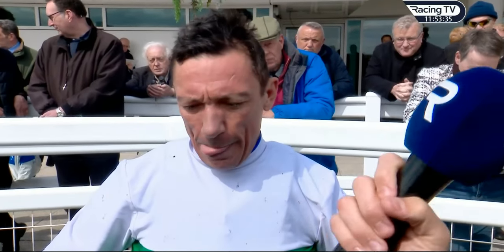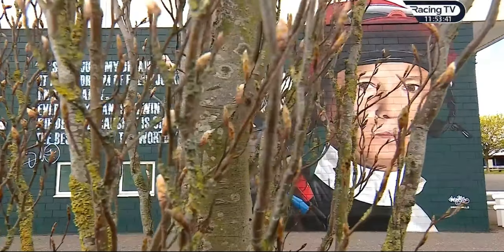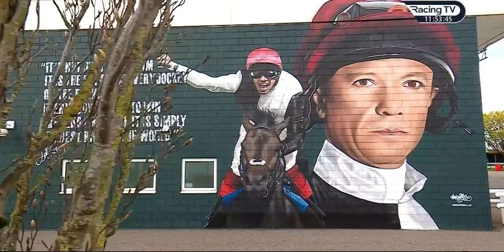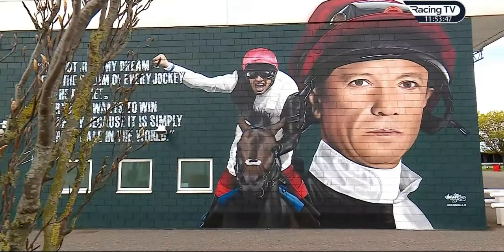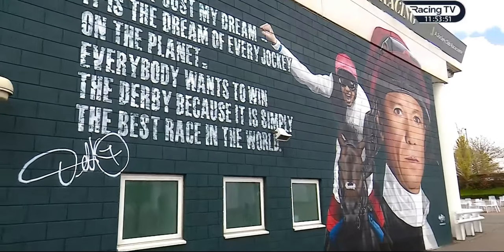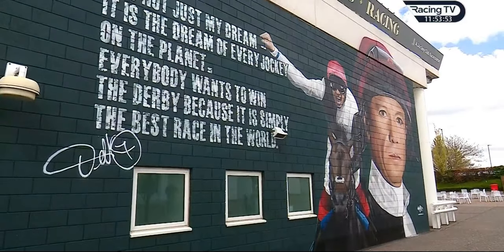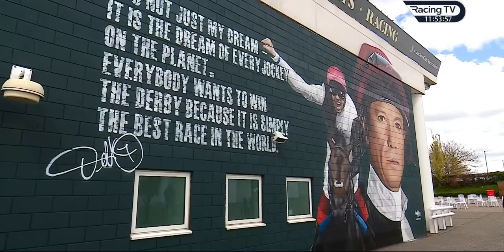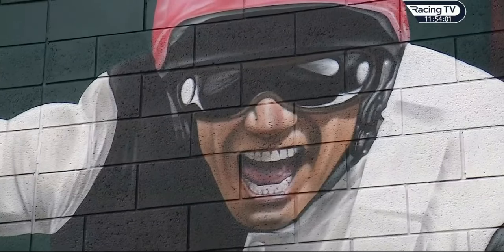Asked about a mural unveiled at the course: 'It was a surprise — I knew something was going on but didn't realise it was a mural. It's big, it's proper. It took me by surprise, actually — a bit emotional. It's kind of leaving a bit of the real world behind in California, but I know I'm coming back. Six months left, I'm enjoying every moment.'